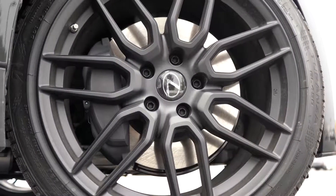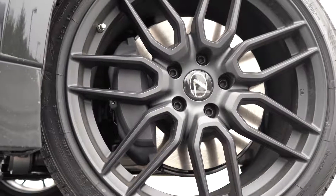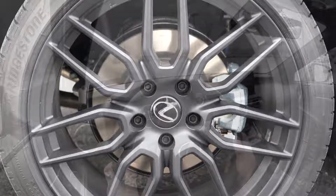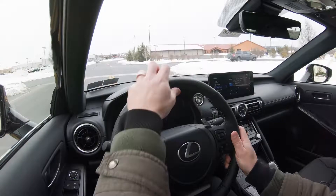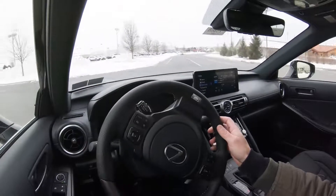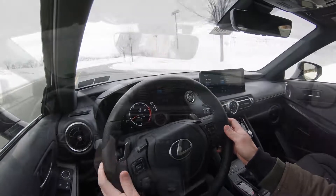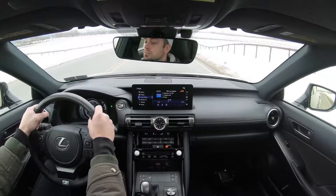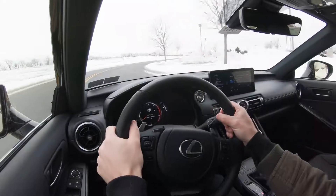To go along with that acceleration, braking is equally important. Up front you'll find 13.2-inch ventilated front discs; in the back, 11.7-inch ventilated rear discs. The 60-to-zero stopping distance comes in at 110 feet — absolutely wonderful. A lot of sedans come in around 120 to 124 feet, so 110 feet is definitely performance-sedan territory. There's no brake pedal delay or anything like that, so braking is on point.